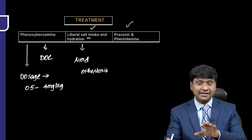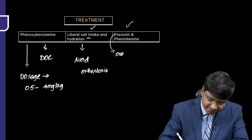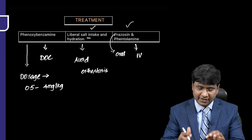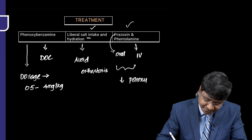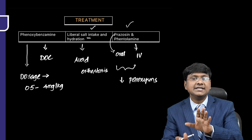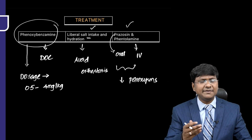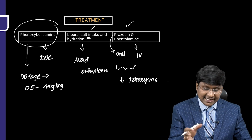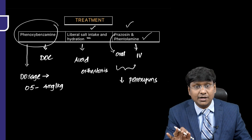Other drugs that can reduce blood pressure include oral prazosin and intravenous phentolamine, which are mainly given to manage the paroxysms. Until adequate alpha blockade is achieved with phenoxybenzamine, IV phentolamine can be given to control the paroxysms.